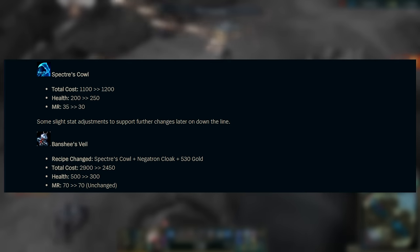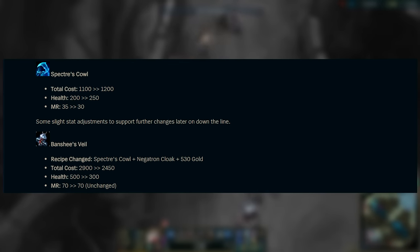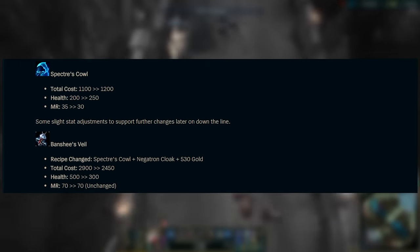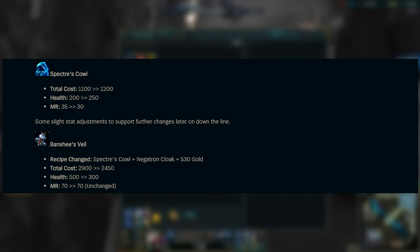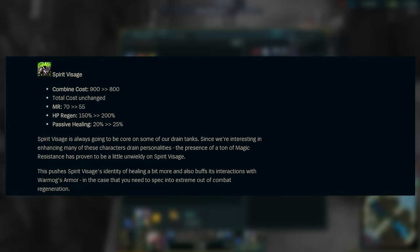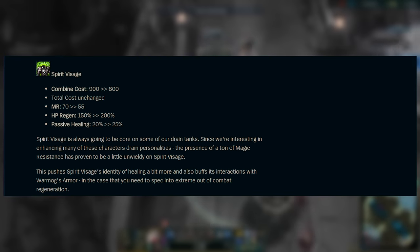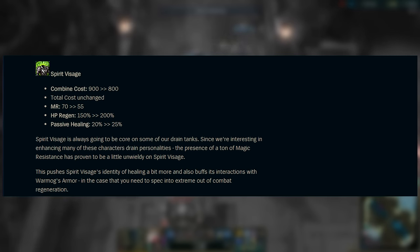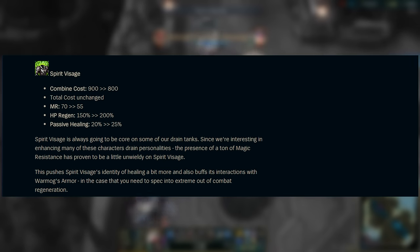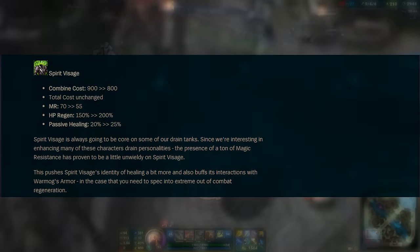There are also a couple of somewhat unrelated changes — Spectre's Cowl and Banshee's Veil. Spectre's Cowl will cost more but give you more health and less MR, while Banshee's Veil is the opposite: costing less, giving less HP but still the same magic resistance. And the final item is Spirit Visage — costing less gold, giving less MR, but offering more HP regeneration and even more passive healing. They're trying to make this item synergize better with Warmog's Armor and any champions that have some form of healing effects.